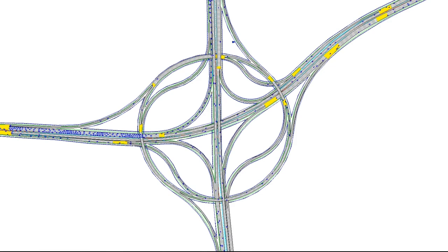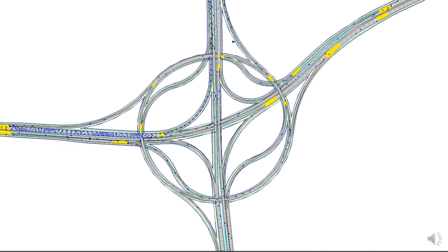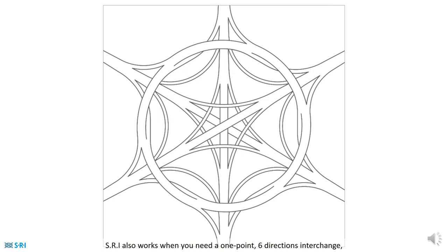All that while still having only two levels and absolutely no weaving. This micro-simulation of what was Golani Junction shows SRI is the optimal interchange — small, fast and safe. SRI also works when you need a 1.6 directions interchange, something that was impossible until now.